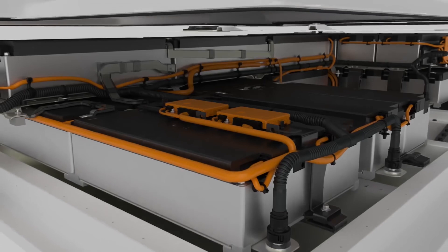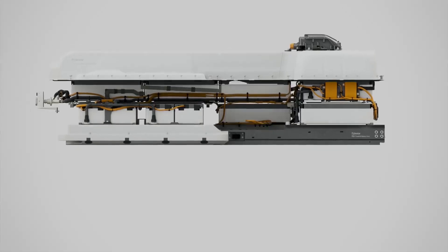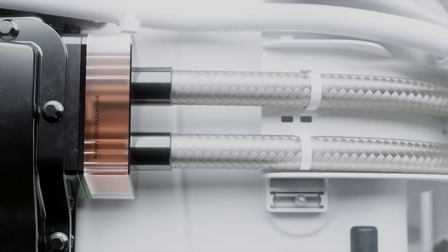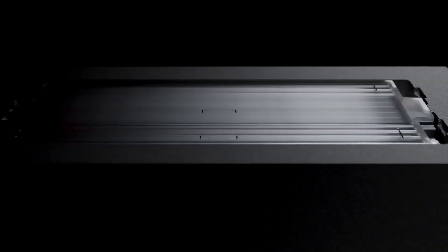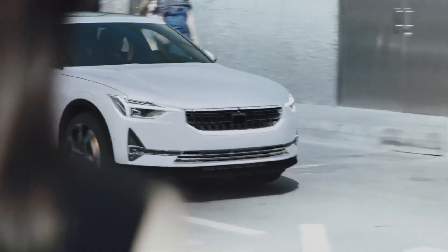In its heart, the powerful 78 kWh battery pack has been carefully optimized, creating both maximum interior space and a low center of gravity. This densely packed power plant provides up to 500 kilometers of range.